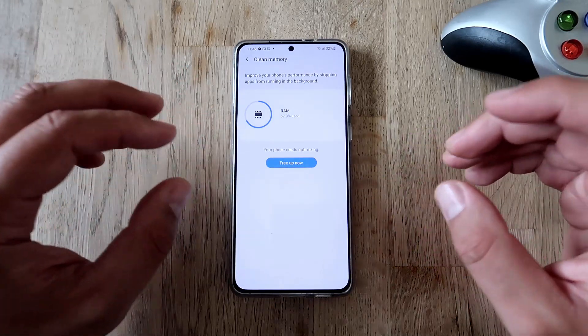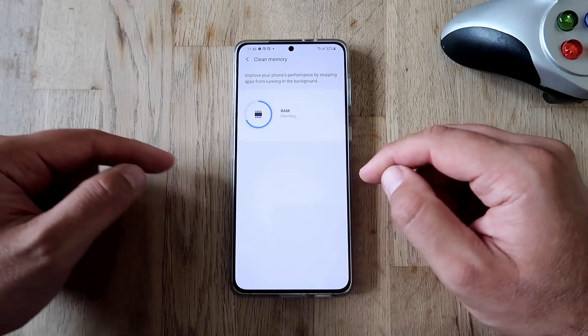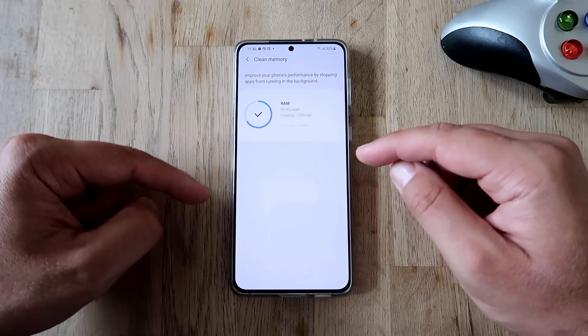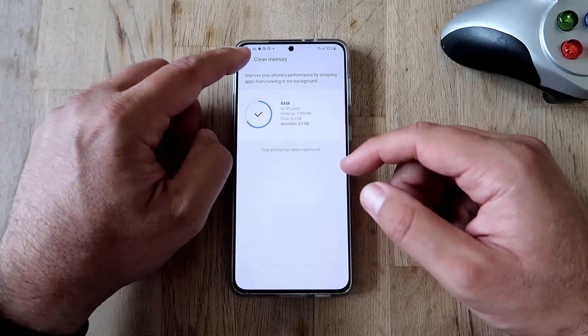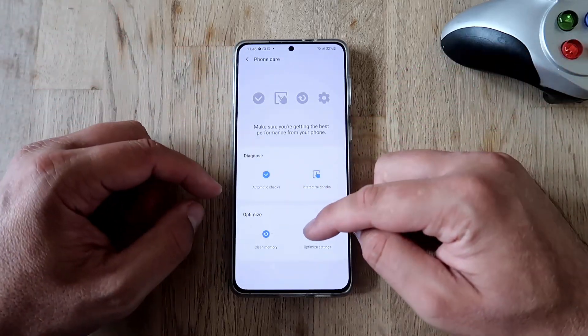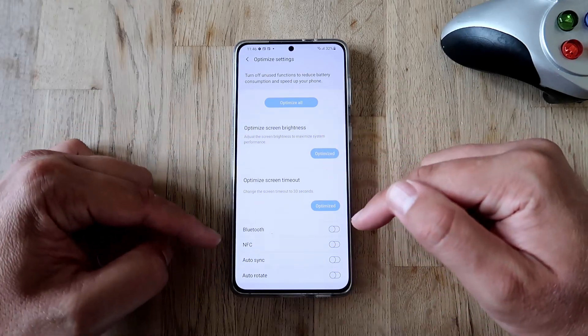Now hit 'Clean Memory' as well. This improves your phone's performance by stopping applications from running in the background. I'm going to click 'Free Up Now' — my phone is going to examine everything in memory. I still have some available memory; it's not much but it's still something.